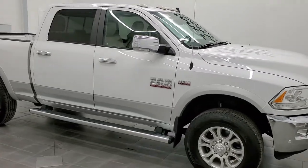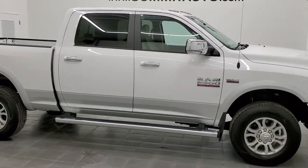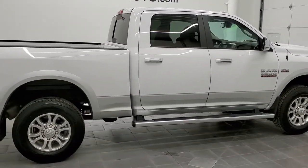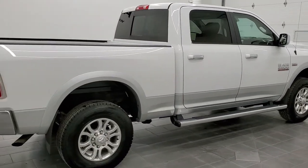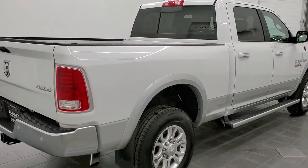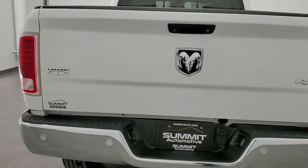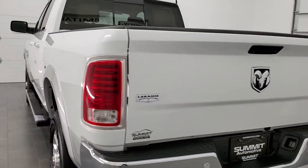Hey, this is Brett, and this 2016 Ram 2500 Crew Cab Short Box Laramie is stock number 12700Z. We're here at Summit Automotive in Fond du Lac, Wisconsin — your new and used heavy-duty truck and Ram headquarters.